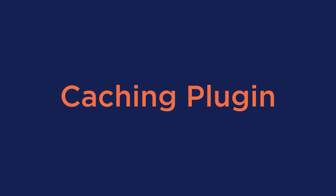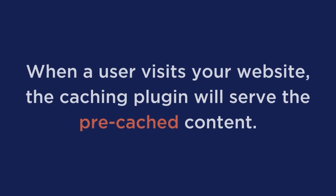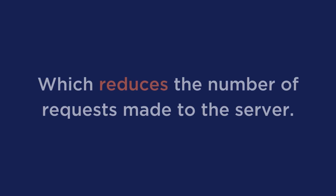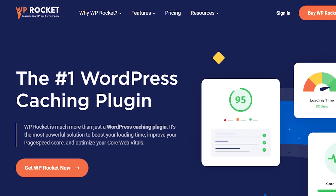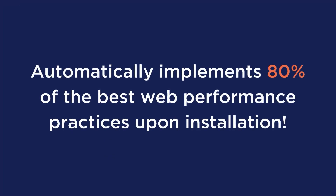Number five: caching plugin. Caching plugins are essential for speeding up your website because they store frequently accessed parts of your website and deliver them quickly to users. When a user visits your website, the caching plugin serves pre-cached content, which reduces the number of requests made to the server, resulting in faster loading times and improved user experience. If you're looking for an easy-to-use caching plugin, WP Rocket is the answer. Our caching plugin automatically implements 80% of the best web performance practices upon installation.